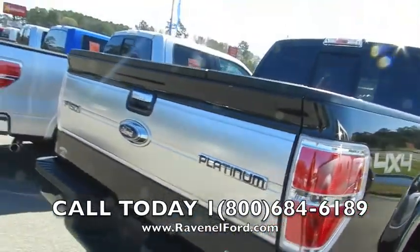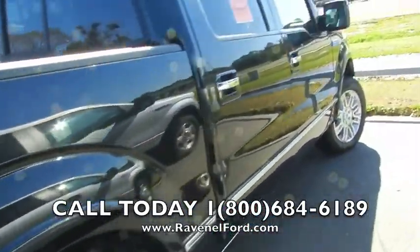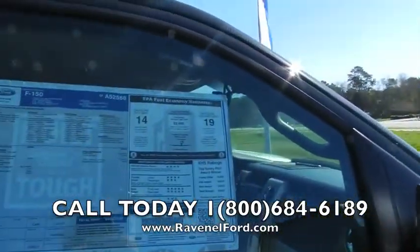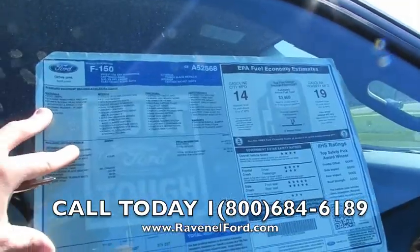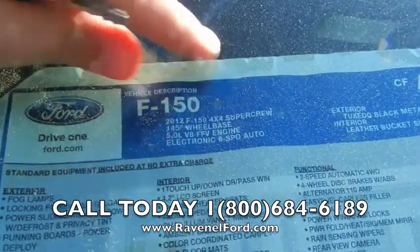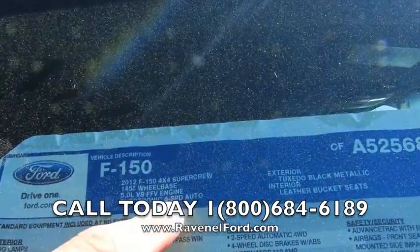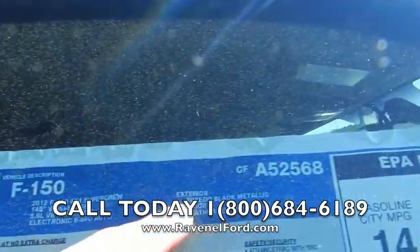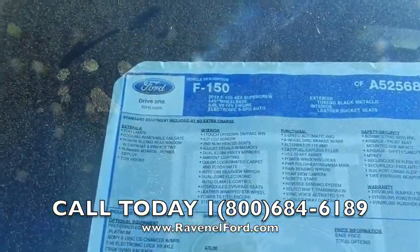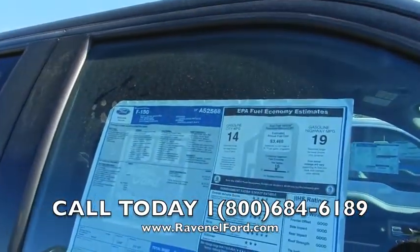Flex fuel — you can run flex fuel in this truck. What a good-looking truck! Let's take a look at the Monroney label: 2012 Ford F-150 4x4 Super Crew, 5.0-liter V8 engine, six-speed automatic. Tuxedo Black on the exterior with leather bucket seats. There's also a 4.2-inch LCD screen on the inside.